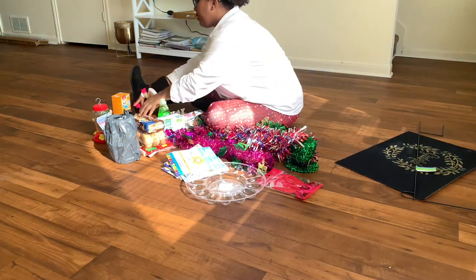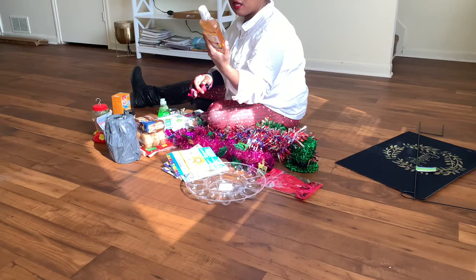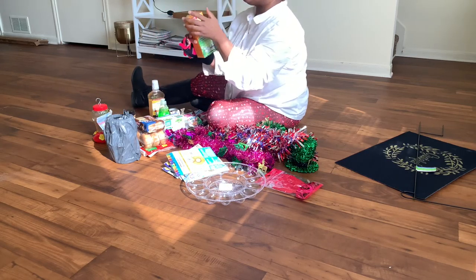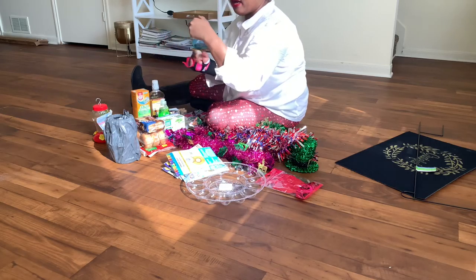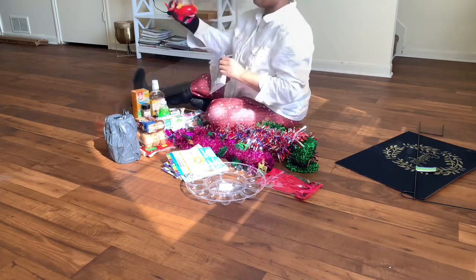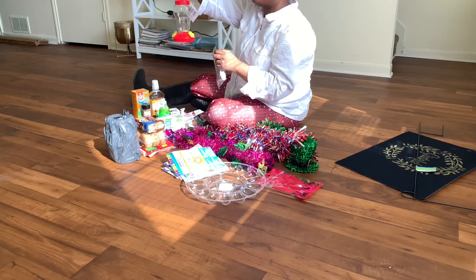I also got some Dawn antibacterial dish soap in green apple — it actually smells really good, I've already smelled it. I got some mouthwash that reminds me of Listerine. It burns like Listerine, and I'm actually one of those few people who like the burn, so I picked it up because it's only a dollar. I also got some carpet powder and some pumpkin pie spice — really good for pies and also coffee.